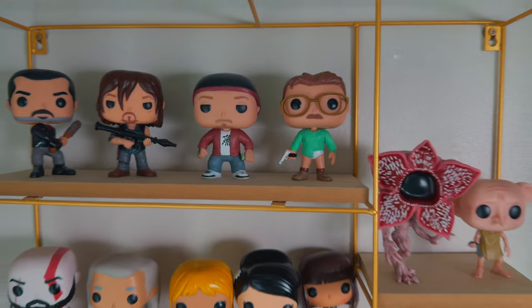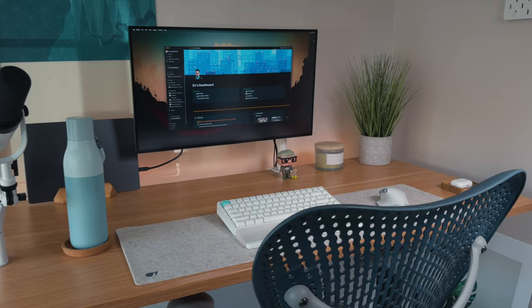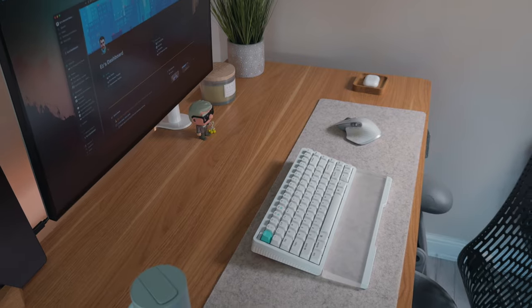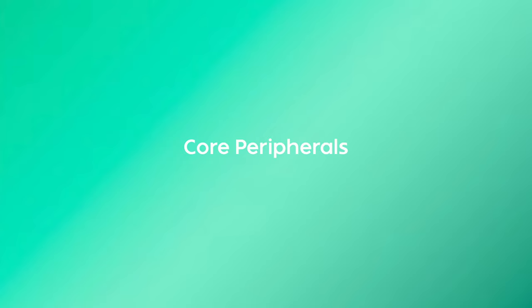Every single little thing on my desk has contributed in some small way to me feeling or being more productive. In this video, I wanted to share my current desk setup — all the things I've been using that have made it special to me. I've split this video into two sections: core peripherals and feel-good peripherals, starting with core peripherals.